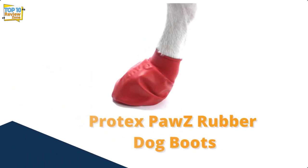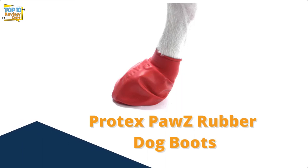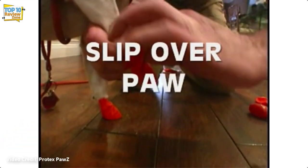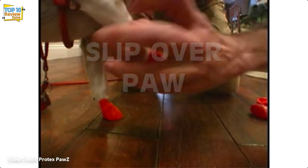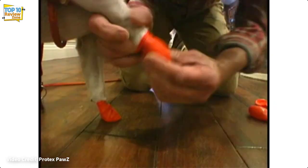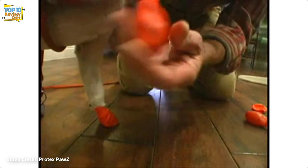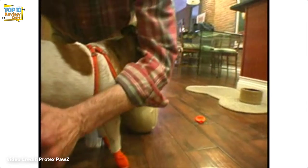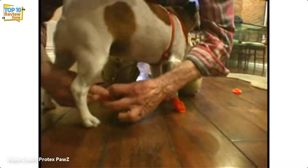Number 2: Protex Posi Rubber Dog Boots. If you're not sure if dog boots fit your and your dog's routine and activities, then Posi rubber dog boots are a great way to test them. Available in packs of 12, the Posi rubber dog boots fit almost like socks, fitting your dog's paws with an elongated rubber collar that holds them in place.